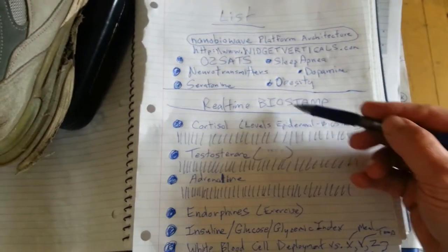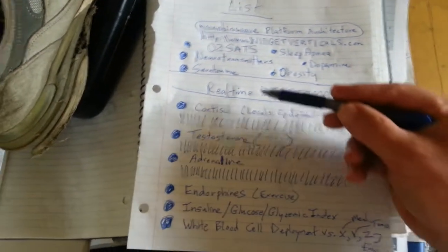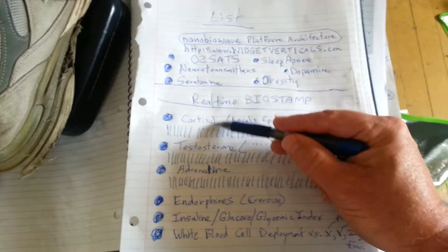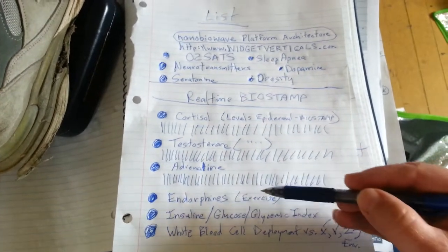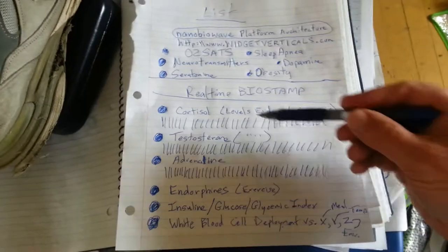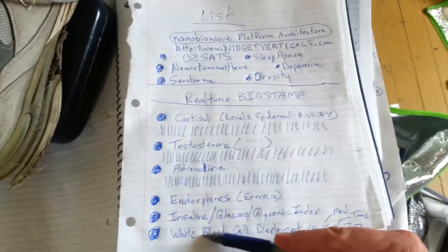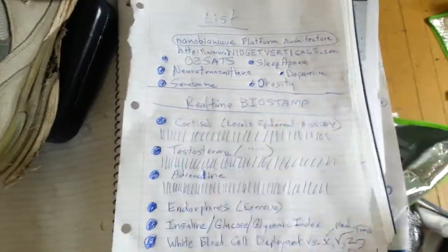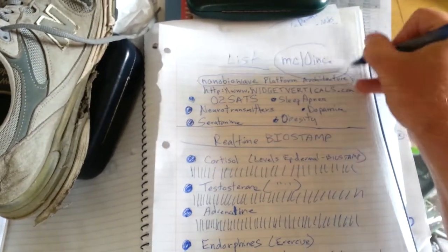What's happening to America is people are getting obese because they're not tracking the glycemic index of every meal, their O2 sats 24/7, their sleep apnea signals, their cortisol stress levels, testosterone, adrenaline, and white blood cell deployment. Cortisol — the stress hormone — can affect your immune system, which is the white blood cell deployment. These are just a few of the signals I'm going to be tracking with the BioStamp platform from MC10 Inc., which you can check out at mc10inc.com.